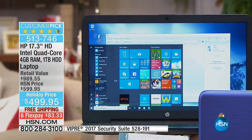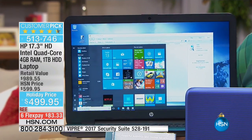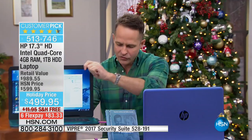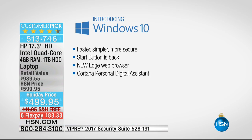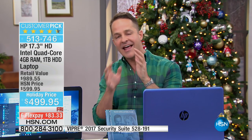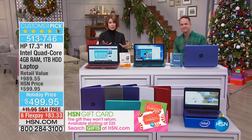So those are the first two number ones: HP, the number one computer company in America, and Intel, the number one processor company in the world. The third number one is Windows 10 — the latest version of the Microsoft operating system. It has a new Start button, Cortana — a new voice assistant — and a brand new web browser called Microsoft Edge, which allows you to edit and annotate web pages while you're online. You can share, comment, and edit in an entirely new way.